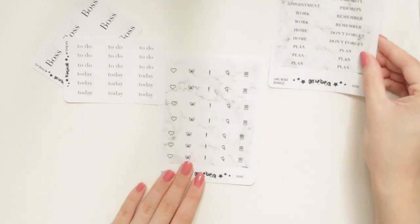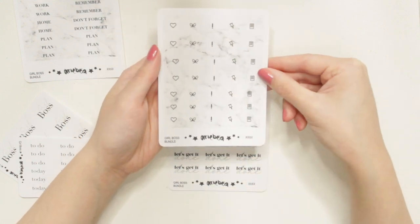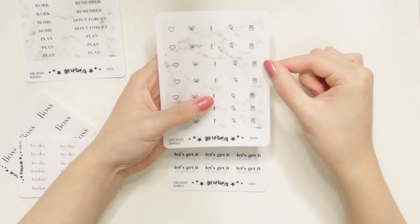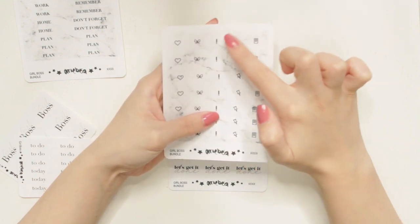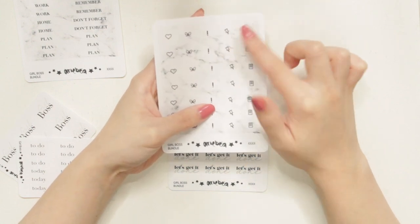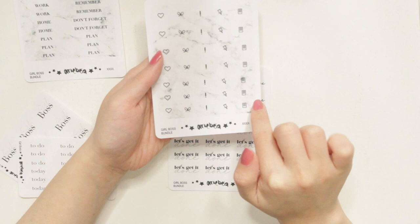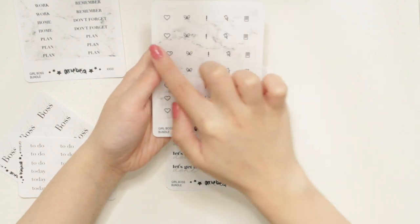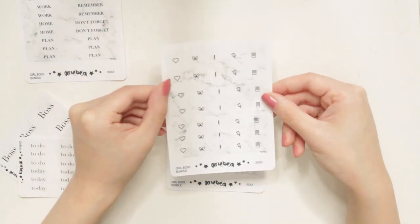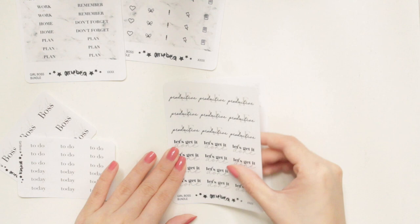The next sheet has functional scallop stickers. I think they're so adorable — again in the marble design. I've designed some scallop corners — top right and top left — that you can use in your monthlies or dailies. There are also regular circle scallop stickers you can use in your actual spreads instead of corners. I also have a variety of different icons here that should be very helpful — simple functional stickers that are quite cute because of the scallop design.